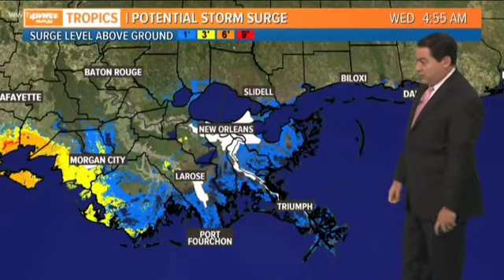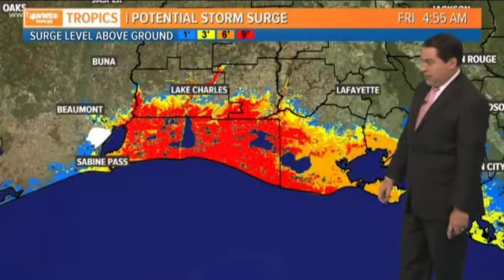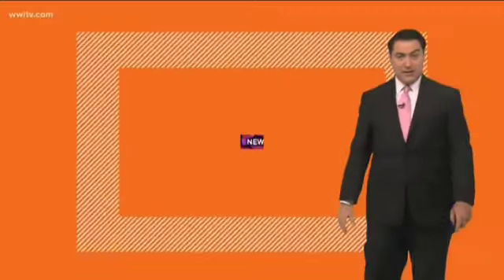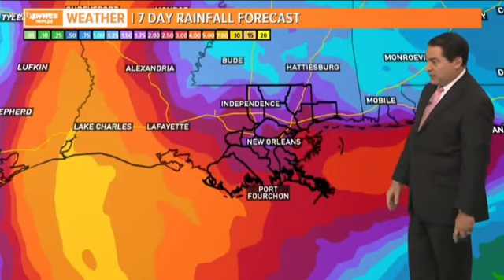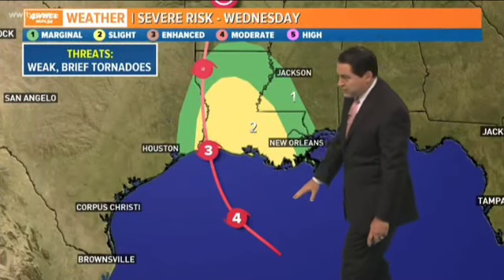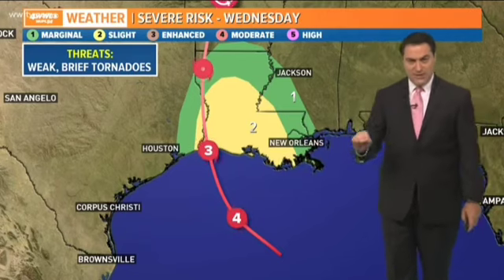Storm surge watches are shown in lighter blue — two to four feet mainly east of the river including Lake Pontchartrain and Maurepas, four to seven feet west of the river to Morgan City, and eight to twelve feet from Morgan City to Intercoastal City. Beyond that, 10 to 15 feet of storm surge across parts of western Louisiana, getting all the way to about I-10 and Lake Charles. It's definitely going to be quite devastating out there — heaviest rains near 10 inches near Lake Charles. The tornado threat will exist because when the storm is to our southwest, we're in that northeastern quadrant that could produce brief tornadoes in those rain bands.